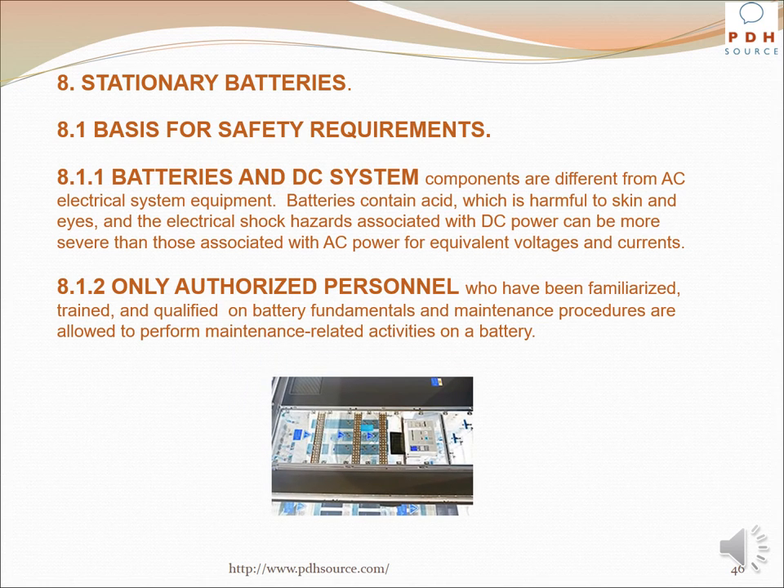Batteries and DC system components are different from AC electrical system equipment. Batteries contain acid which is harmful to skin and eyes, and the electrical shock hazards associated with DC power can be more severe than those associated with AC power for equivalent voltages and currents. Only authorized personnel who have been familiarized, trained, and qualified on battery fundamentals and maintenance procedures are allowed to perform maintenance-related activities on a battery.